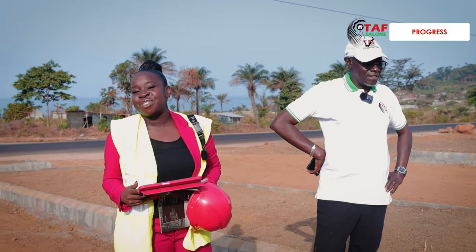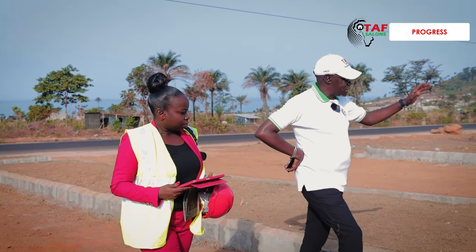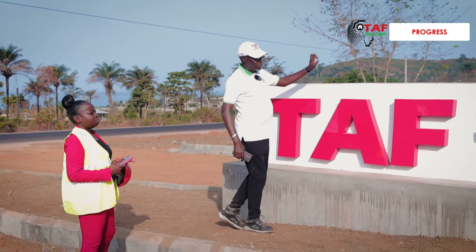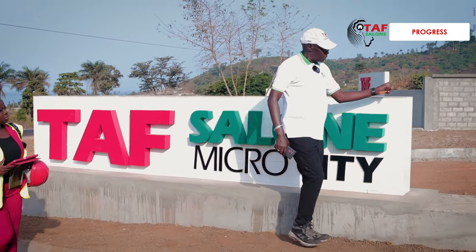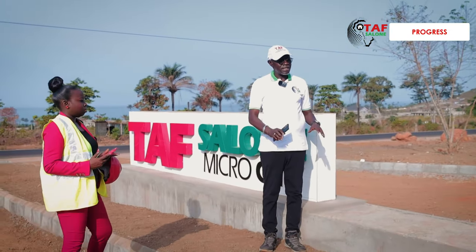Oh yes, the work never stops. Let's go. First, a point of appreciation — that's the signage here, and all this will be lit up. We have the logo that stands out here, and the space has been left for it. Everything is going to be landscaped.